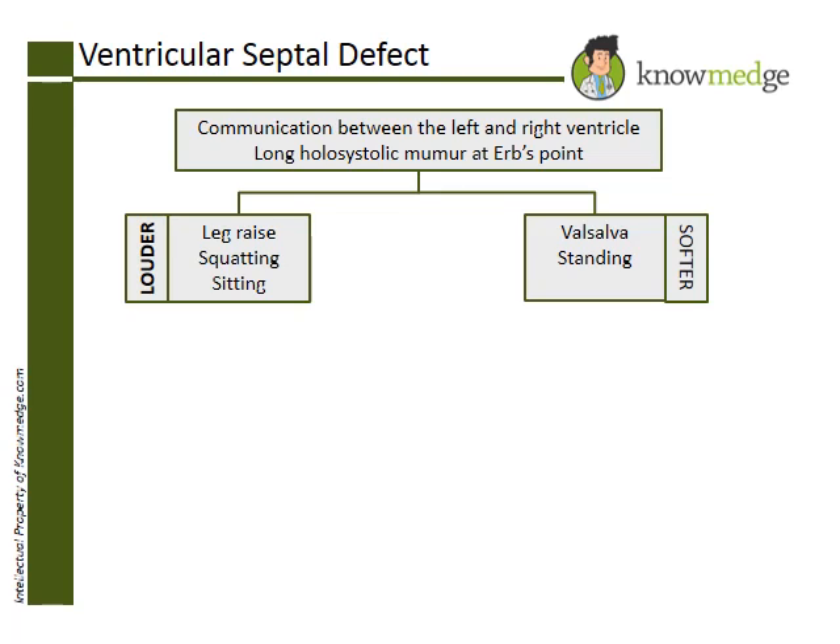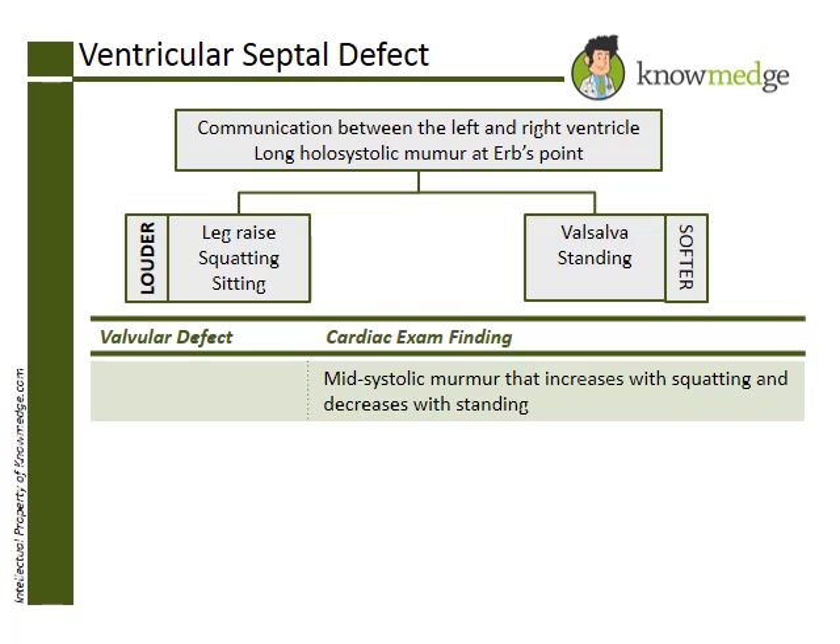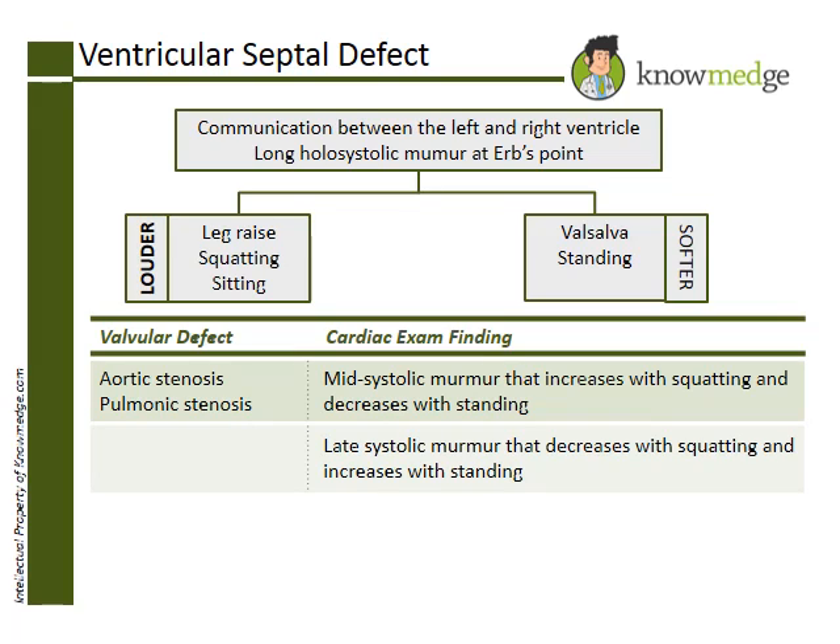Let's go through the answer choices. Choice A — a holosystolic murmur that increases with squatting and decreases with standing — correctly describes a VSD murmur. Other examples of holosystolic murmurs include tricuspid regurgitation and mitral regurgitation. Choice B — a midsystolic murmur that increases with squatting and decreases with standing — is describing aortic or pulmonic stenosis. Choice C — a late systolic murmur that decreases with squatting and increases with standing — is describing mitral valve prolapse.